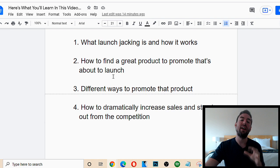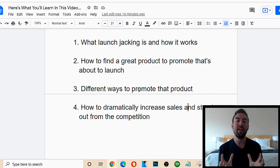I'm also going to share with you how to find a great product to promote that's about to launch, because with this method we're going to be able to get in front of a massive amount of people with a buzz around a new product, and we're going to be able to leverage that traffic, leverage that attention, and direct it to our affiliate sales page so we can make money.